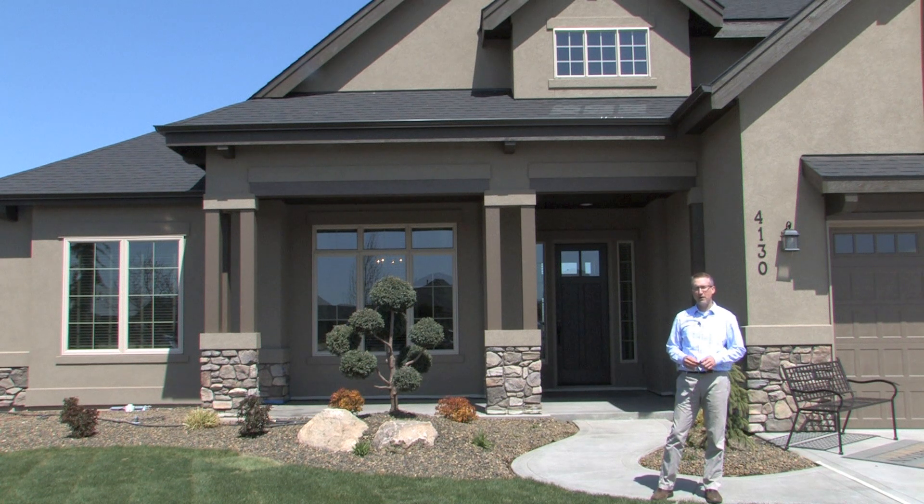Hi, my name is Lars Hansen. I'm the president of Brighton Homes. Welcome to our Timber Creek model, this year's entry in the Parade of Homes. I'd like to take a tour on the inside, so come join me.